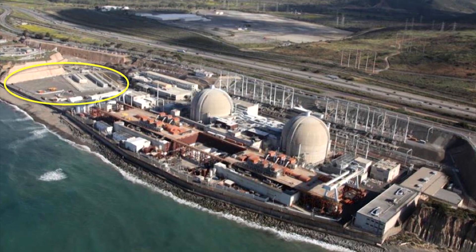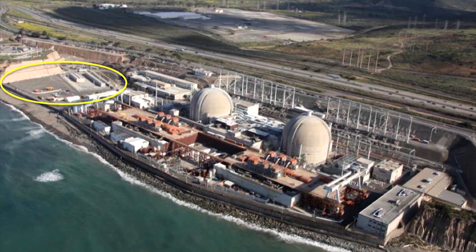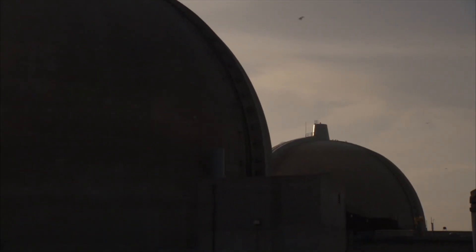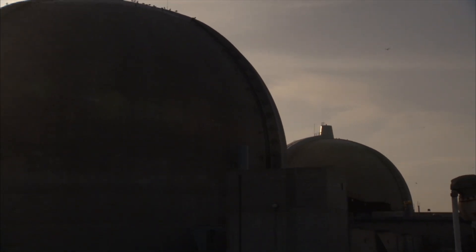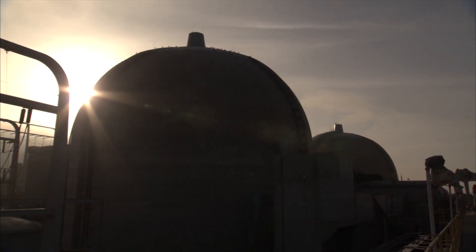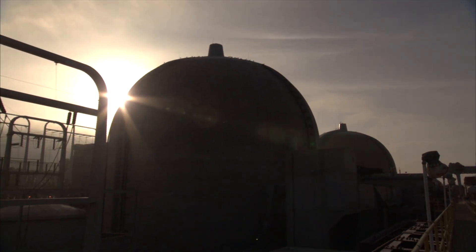Yasko says there are better alternatives, even if it's moving the waste to the other side of the freeway, 80 feet above sea level on the Mesa. 'I think the first thing they should do right now is stop loading casks.' However, the report does not analyze the nuclear waste storage site because the draft report explains its operation is under the exclusive authority of the U.S. government. Alison St. John, KPBS News.